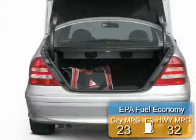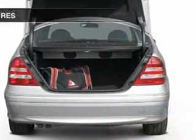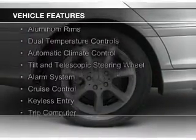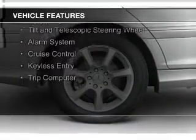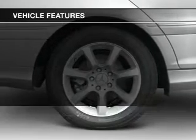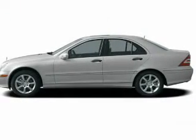Great fuel efficiency saves you money by requiring fewer trips to the gas station. The features include electric trunk, steering wheel controls, aluminum rims, dual temperature controls, automatic climate control, a tilt and telescopic steering wheel, an alarm system, cruise control, keyless entry, and a trip computer.